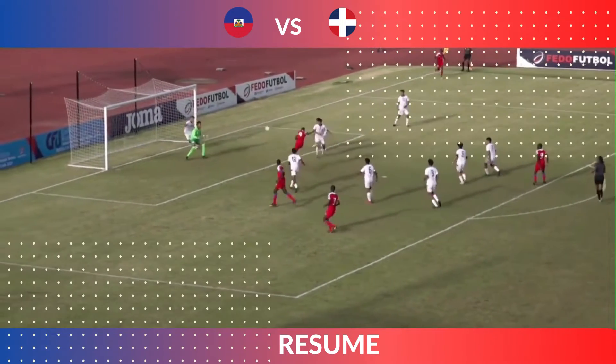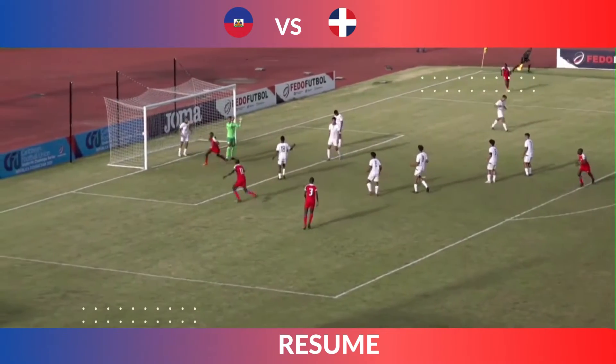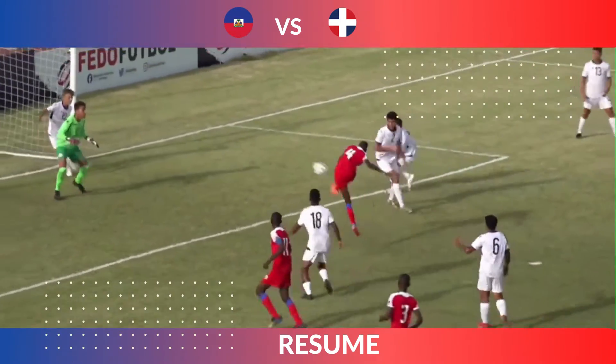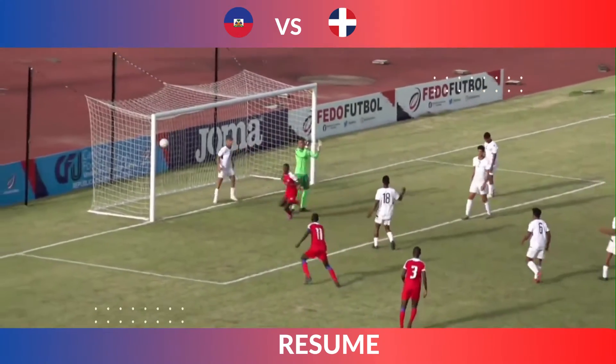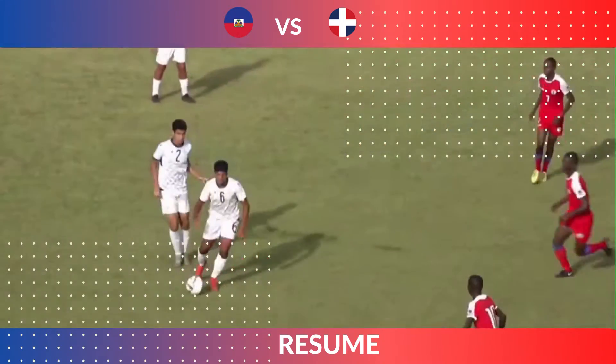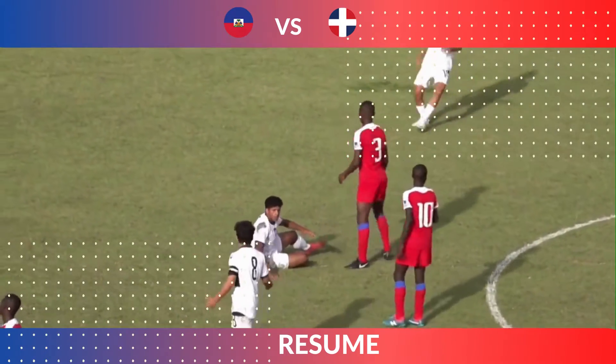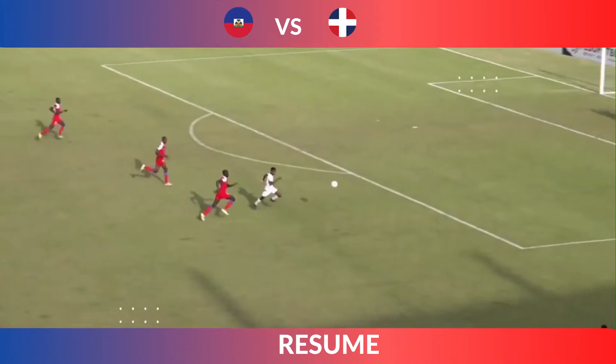We have the highlights of this game. The first goal of the match: Ricanel Chagui, number four for the Haitian national team, winning that ball inside the box of Dominican Republic. It was a really hard first half between these neighbors of the same island, Española Island.